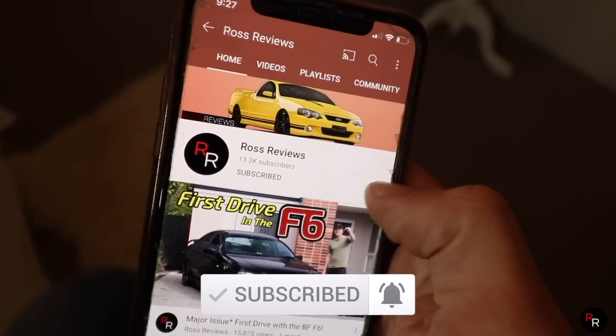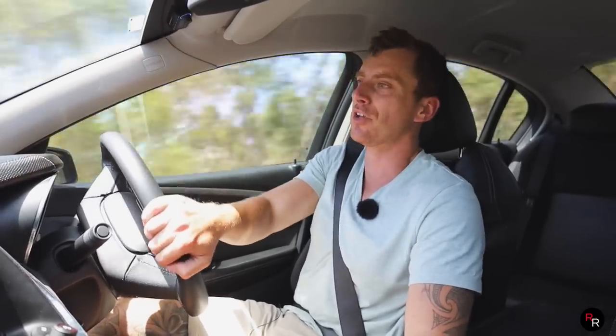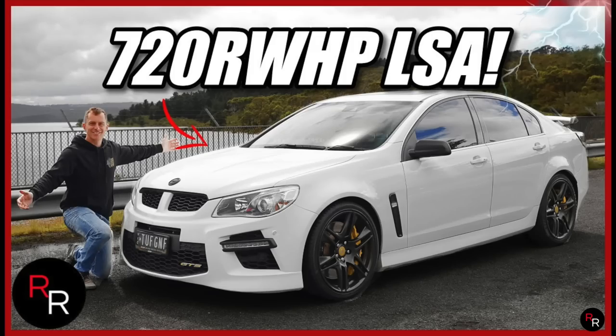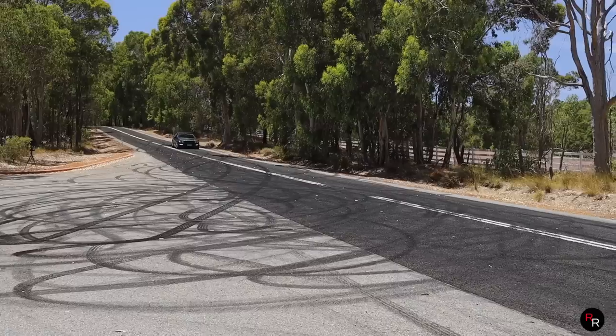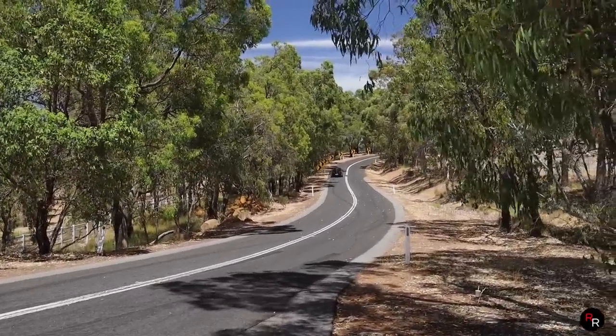If you're enjoying this content, please hit that big red subscribe button, hit the bell notifications, and give us a like — it really helps us find new cars to review. I have actually reviewed an absolutely insane 527 kilowatt wheel-kilowatt GTS LSA when I was in Melbourne last time — I'll leave a link right here, make sure you check it out.